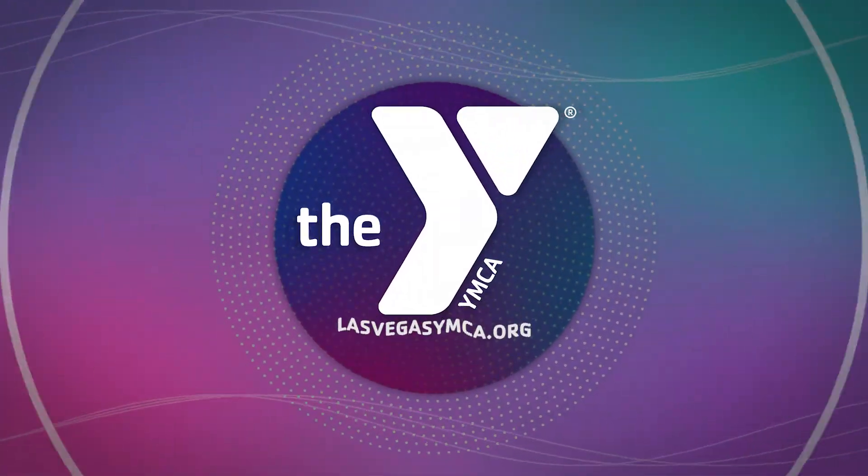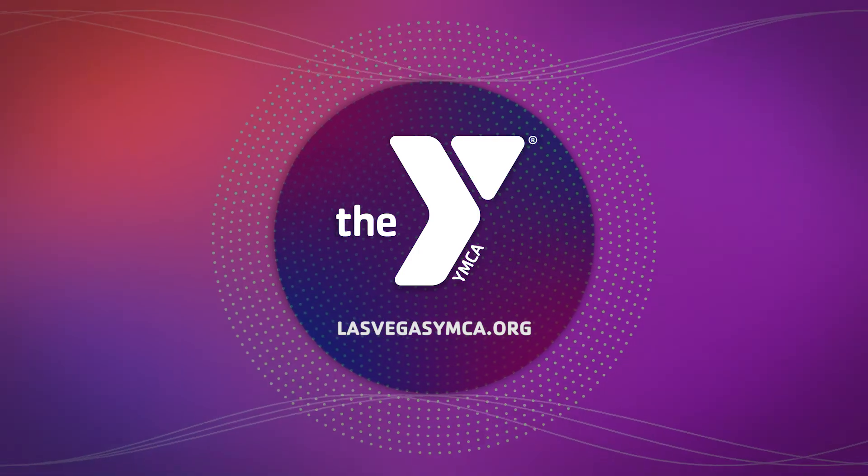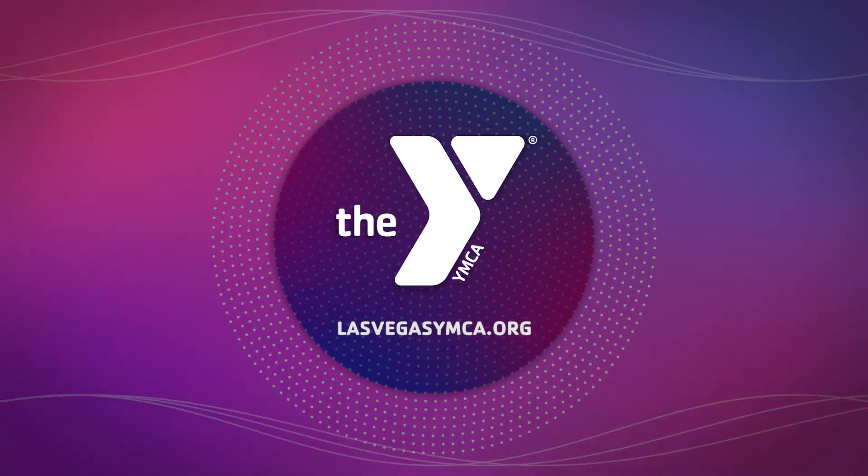Visit us online at www.lasvegasymca.org to find out more about all of our offerings. The Y truly is for all.